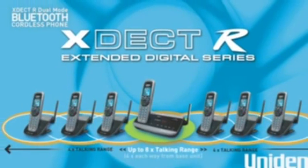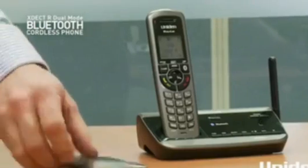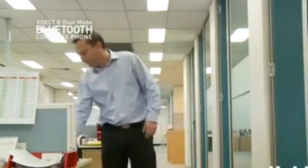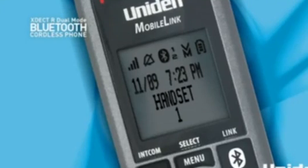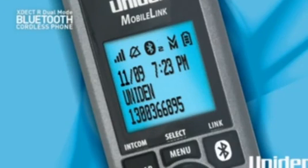Now when you leave your mobile at your desk, you can still receive those mobile calls wherever you are on site. You can pair up to two mobile phones to the cordless landline system, with the details of the incoming call displaying on the XDect R dual-mode handset screen. Now you'll be seamlessly contactable wherever you are at work, landline or mobile.